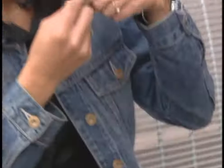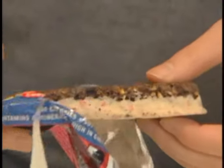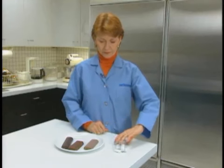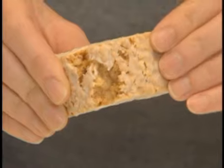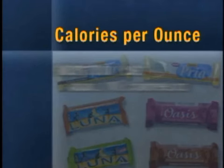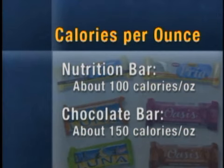Nutrition bars can be a tempting way for women to get a lift. But if you're looking for a nutritious snack, Good Housekeeping Nutrition Director Delia Hammack says don't confuse nutrition bars with health food. Many types of nutrition bars have a significant amount of saturated fat with very little or no fiber. Nutrition bars have about 100 to 110 calories an ounce, while chocolate would have about 150 calories per ounce.